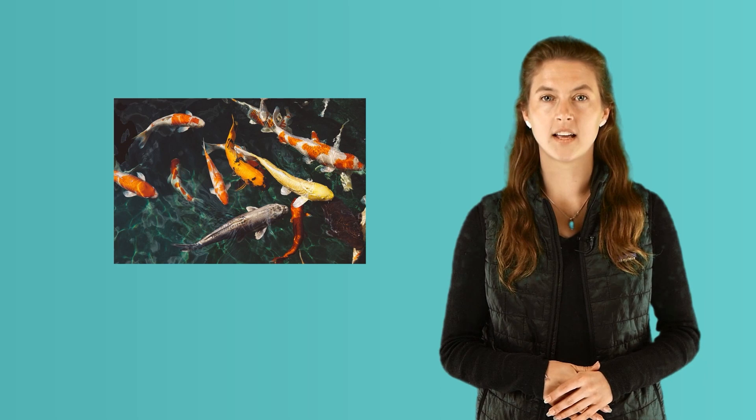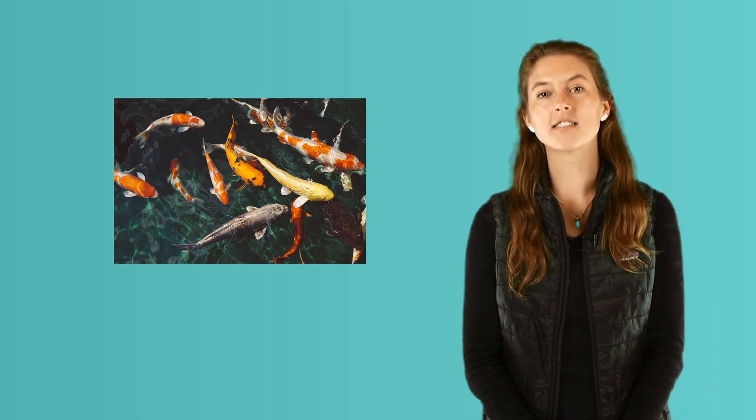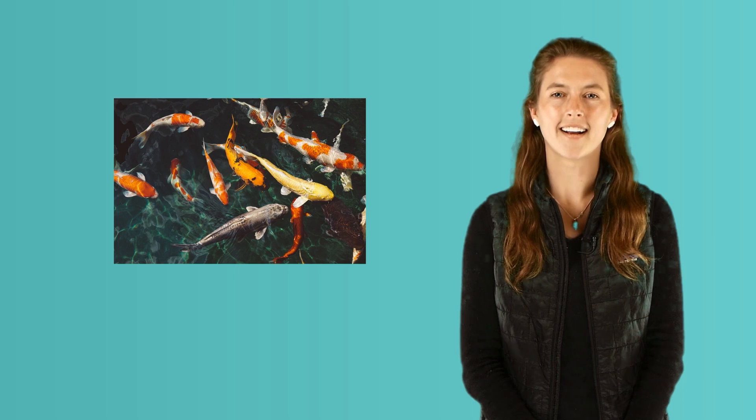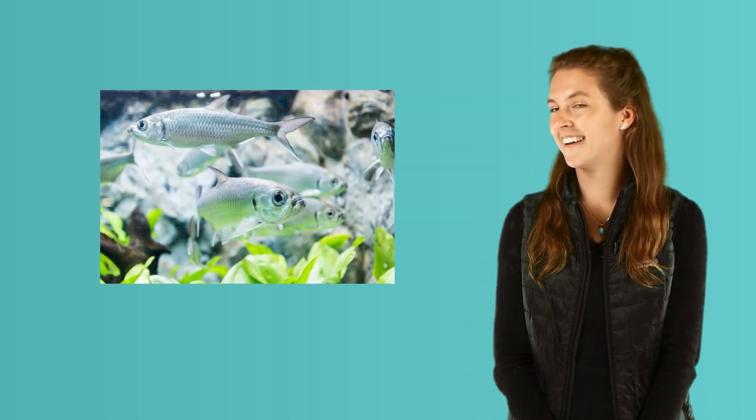Fish also have scales. They do not shed their skin like snakes and lizards — their scales grow as they get bigger. Look at this fish called a tarpon. An older tarpon's scales can be as big as your hand.